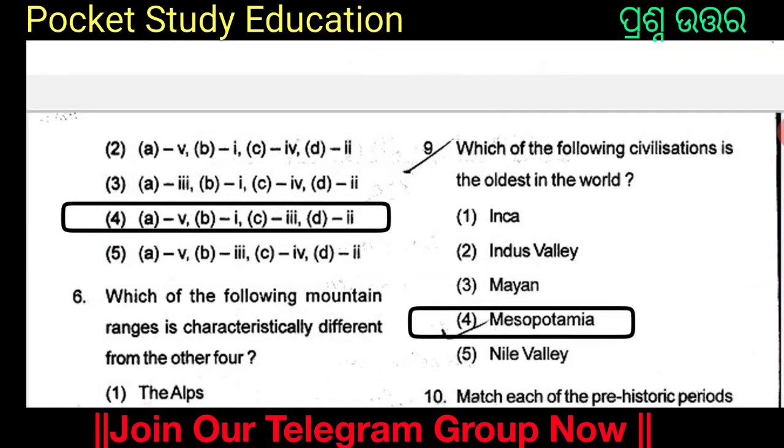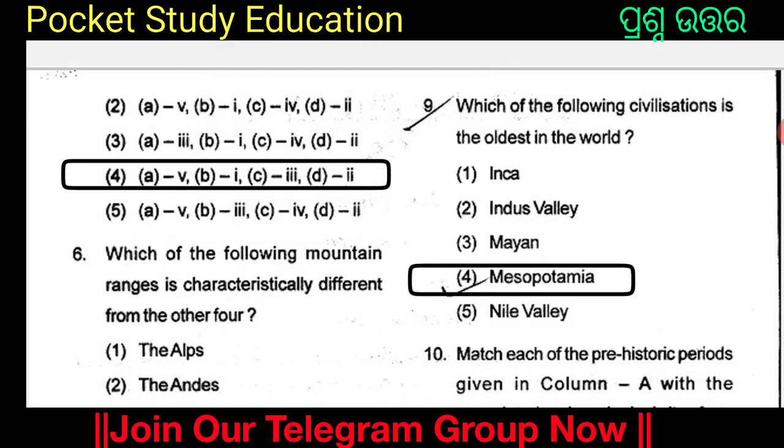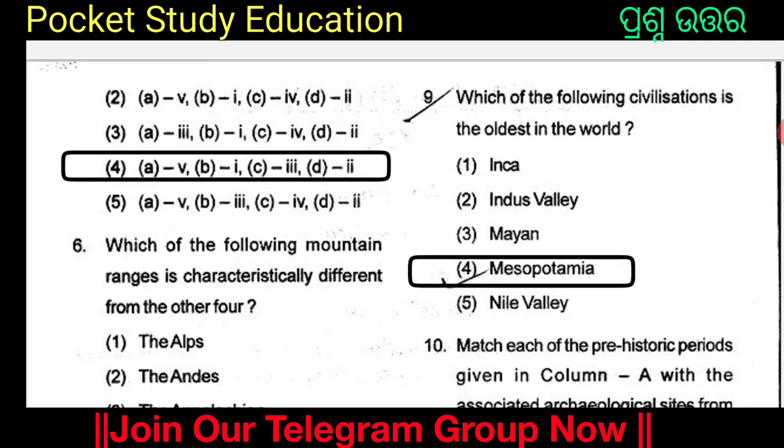Which of the following civilizations is the oldest in the world? The options are Inca, Indus Valley, Mayan, Mesopotamia, and Nile Valley. The answer is Option 4: Mesopotamia. Mesopotamia civilization is the oldest civilization in the world.